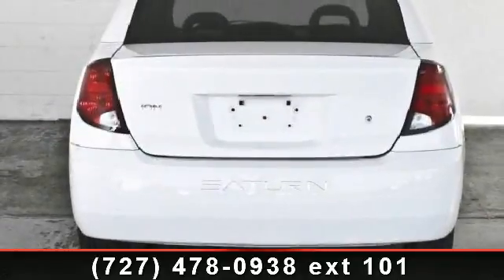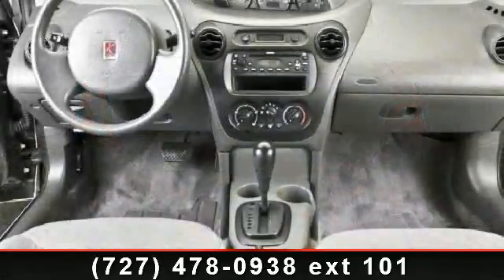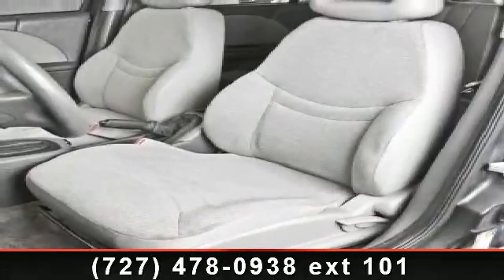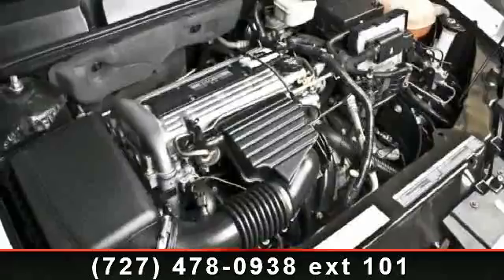This vehicle's top features include child safety locks, bucket seats, adjustable steering wheel, intermittent wipers, engine immobilizer, rear bench seat, passenger vanity mirror, and driver vanity mirror. Don't let this vehicle get away — call or click to schedule a test drive today.